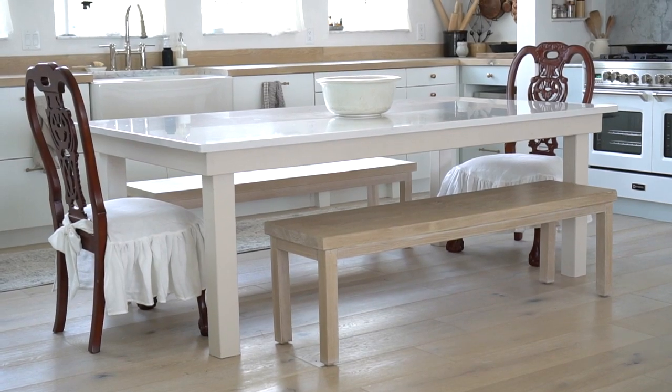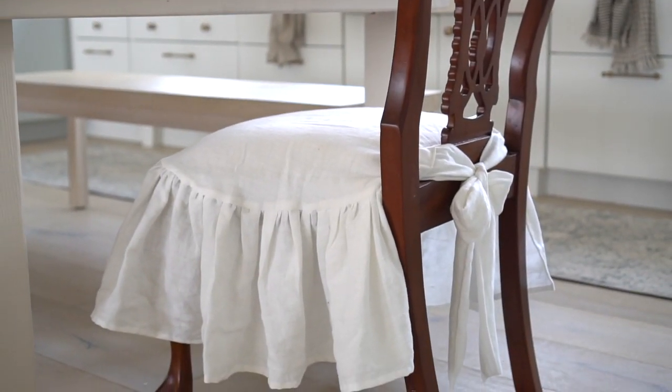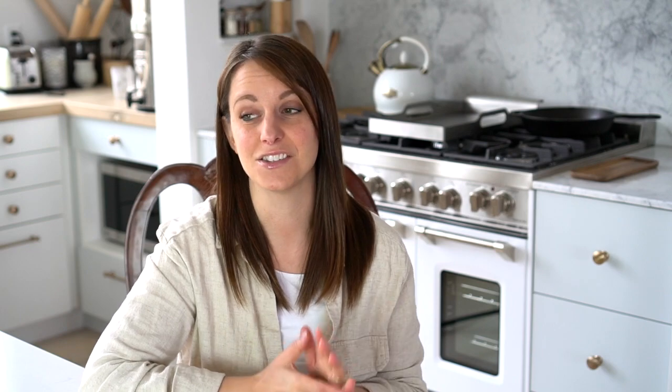We cut down the legs to make it work as a dining table. We really needed to use what we had rather than spend any more money, and this totally worked. The hubs built benches, and I thrifted a couple of chairs and made slipcovers for them. This super-wide quartz top table is extremely family-friendly.